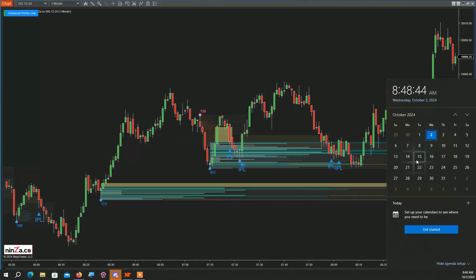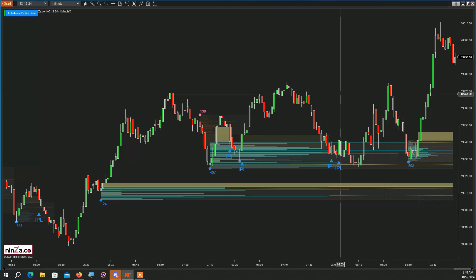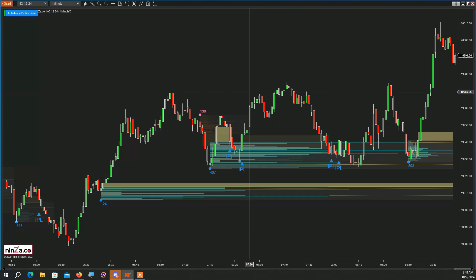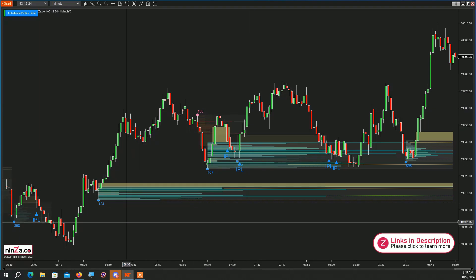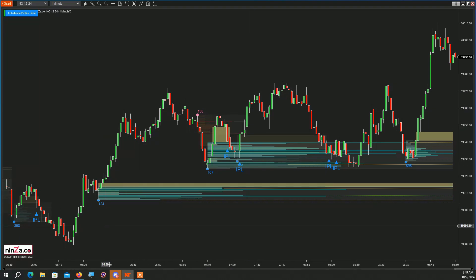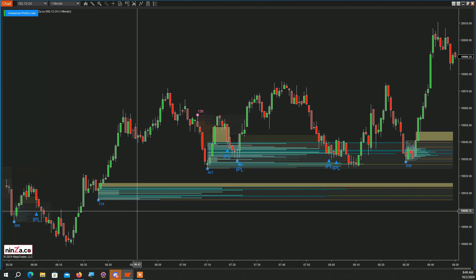It's Wednesday, about 42 minutes before the US session opens. Today we have Imbalance Profile, and this is an absolute must for all of you who enjoy trading market profile. This indicator has absolutely everything — ninza.co takes something that already exists and makes it better. It has volume, value area, supply and demand zones, point of control, and imbalance.